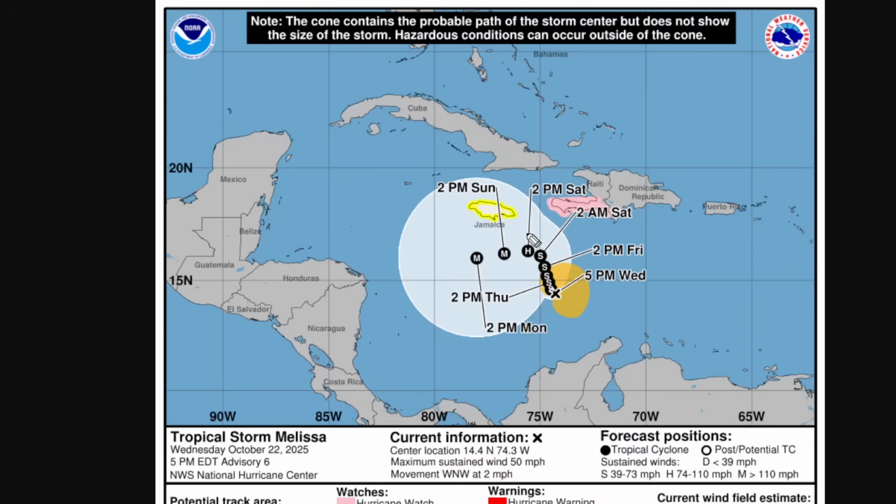It will also be intensifying a little bit over time. Then once we get to the weekend, it really takes off. According to the forecast models and the NHC forecast, it's going to be a hurricane at around 2 p.m. on Saturday, before going from a Category 1 all the way to a Category 4 hurricane — potentially as a major hurricane south of Jamaica by Sunday and Monday.